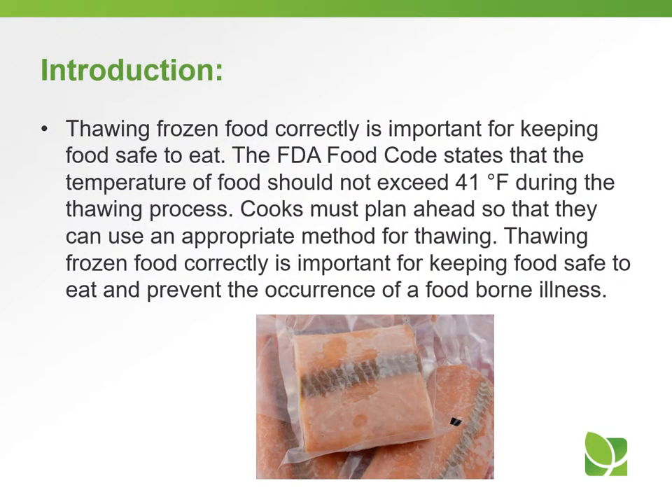Thawing frozen food correctly is important for keeping food safe to eat and preventing foodborne illness. The FDA food code states that the temperature of food should not exceed 41 degrees Fahrenheit during the thawing process. Cooks must plan ahead so that they can use an appropriate method for thawing.